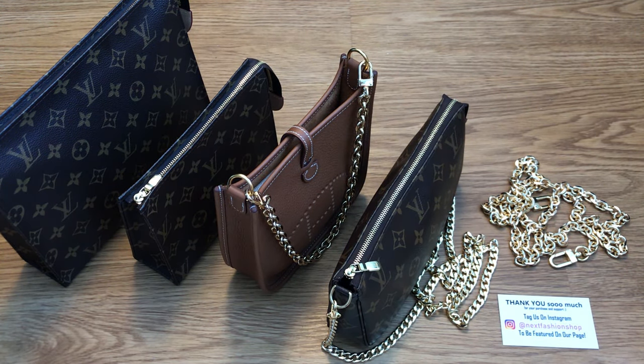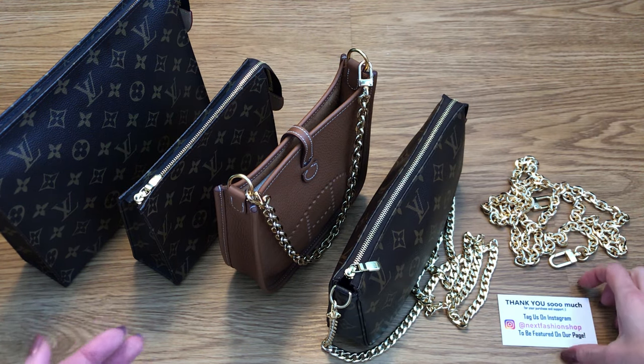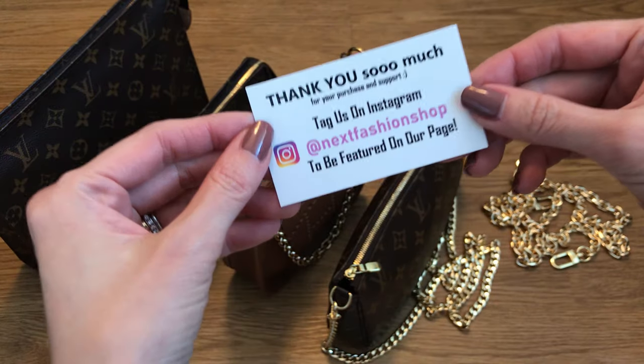Hi everyone, welcome back to my channel. Today I've got some really fun goodies to share with you from a company called Next Fashion. If you're not familiar with Next Fashion, they are a small business based out in Toronto, Canada.